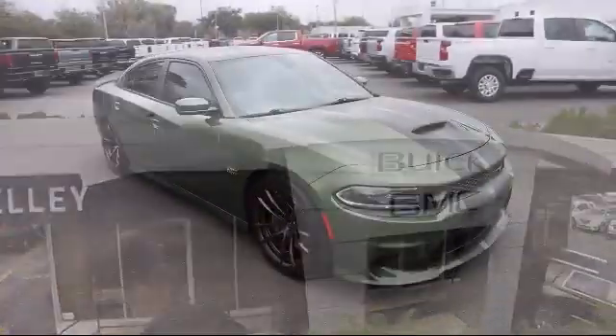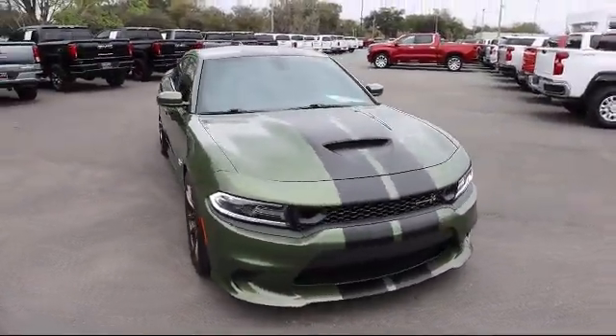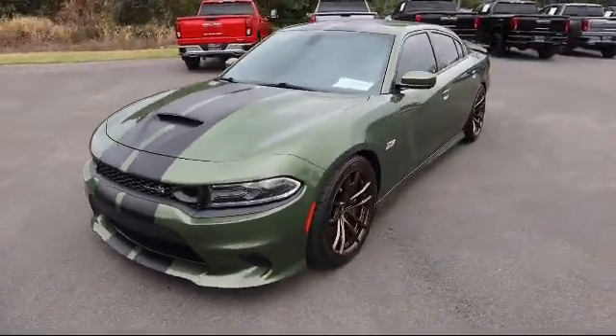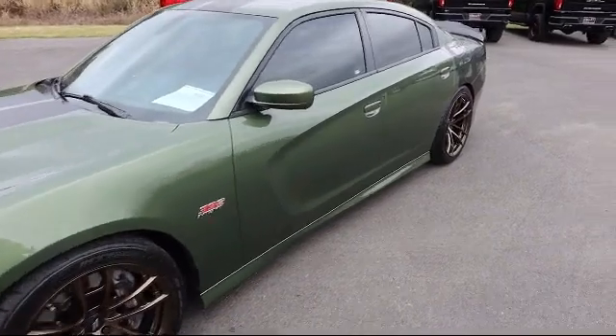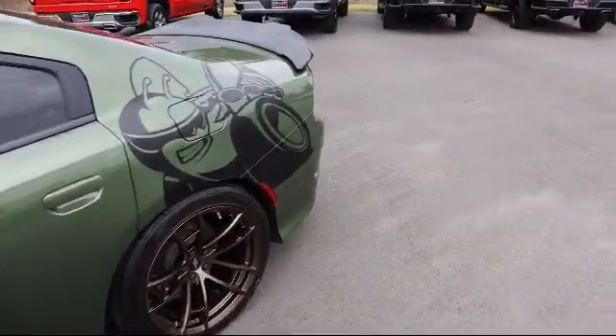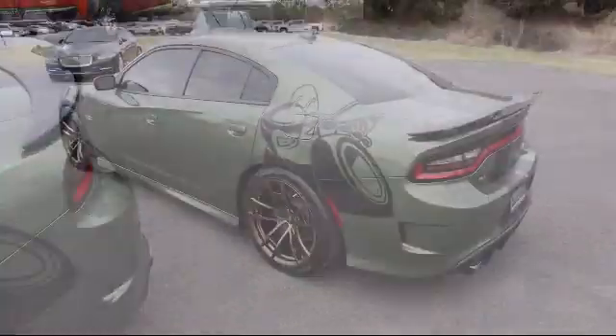It comes equipped with smart device integration, Uconnect with Bluetooth wireless phone connectivity, Parkview backup camera, Harman Kardon audio group, sport tuned suspension, and a 6.4 liter V8 SRT Hemi MDS engine.